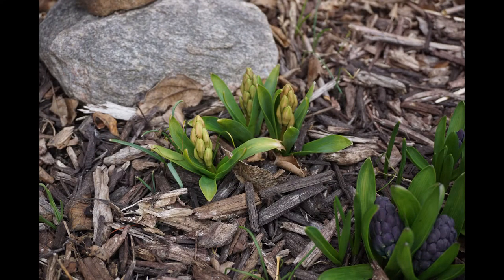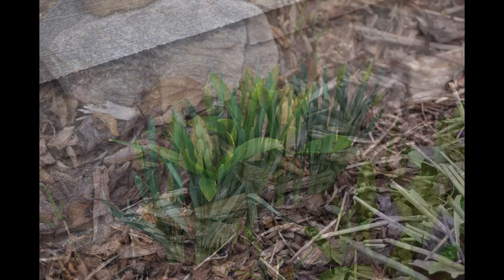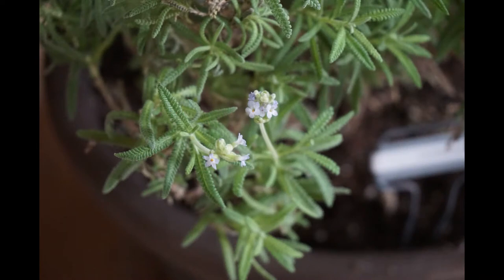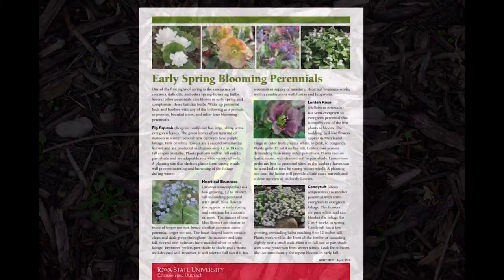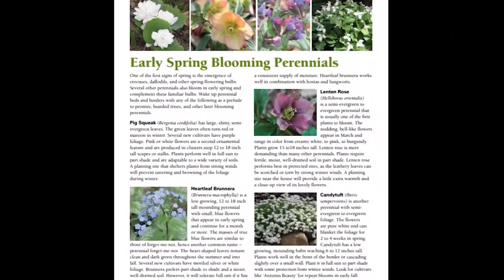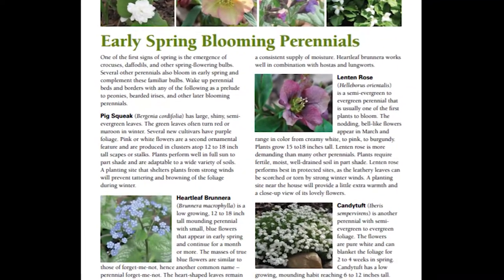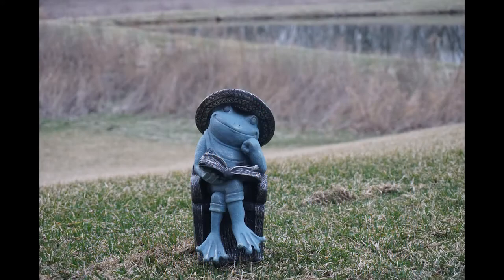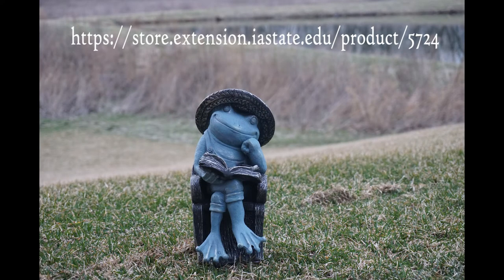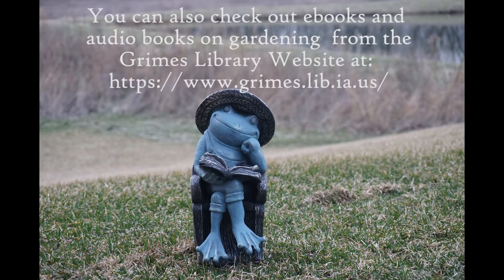So I've shown you some of the things blooming around my yard and in my home. There are so many other things blooming and I'd love for you to share them with everybody. If you'd like more information on early spring blooming perennials, a great resource is the extension at Iowa State University — there's a free handout you can download about different early spring blooming perennials. Go to their website, check it out, and see if you have any of these things in your yard.